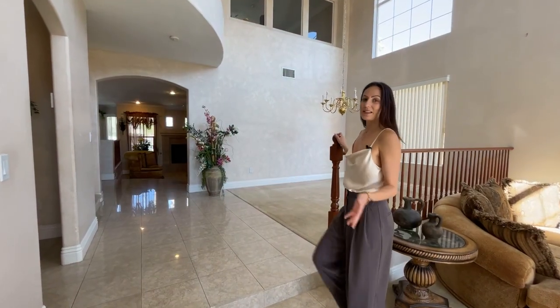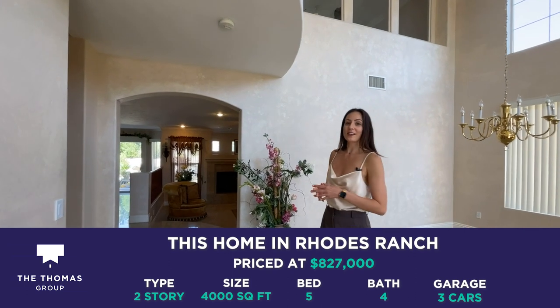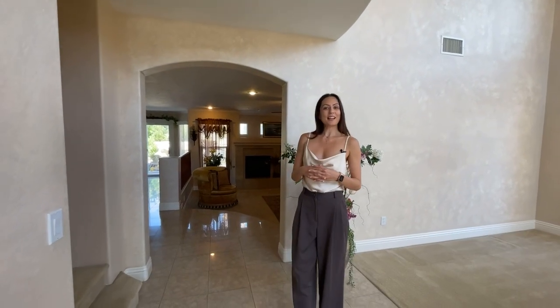This home is five bedrooms, four bathrooms, 4,000 square feet and is on 8,700 square feet of land. It's priced at $820,000.